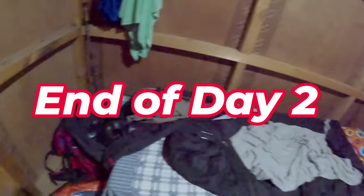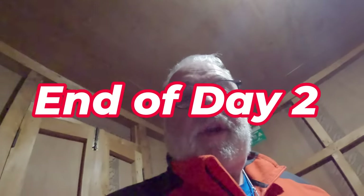Just finished dinner — forgot to turn the camera back on. It was a vegetable fried rice, very good, and I had a ginger, lemon and honey tea. Quick room tour now — it's all set up. Getting my sleeping bag out. We get up at 6 in the morning to start our day. See you tomorrow.